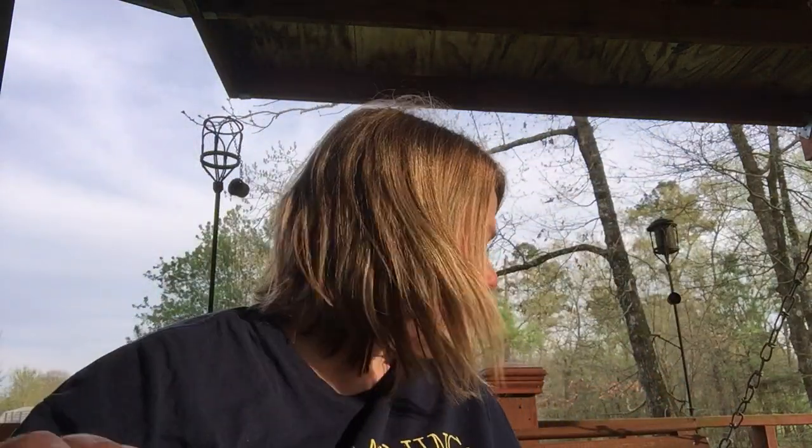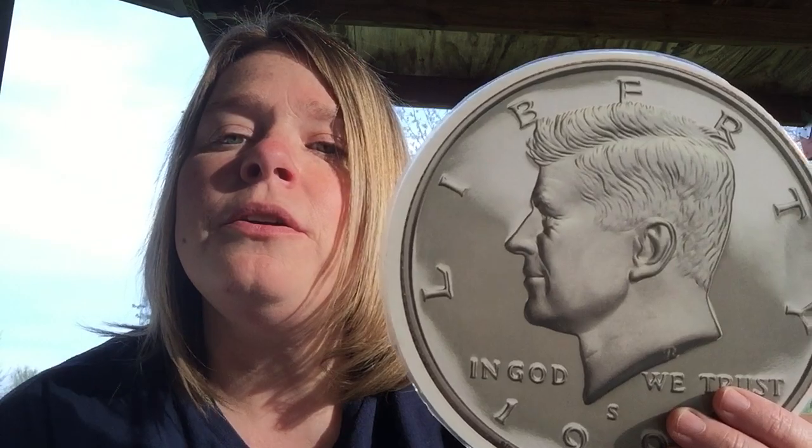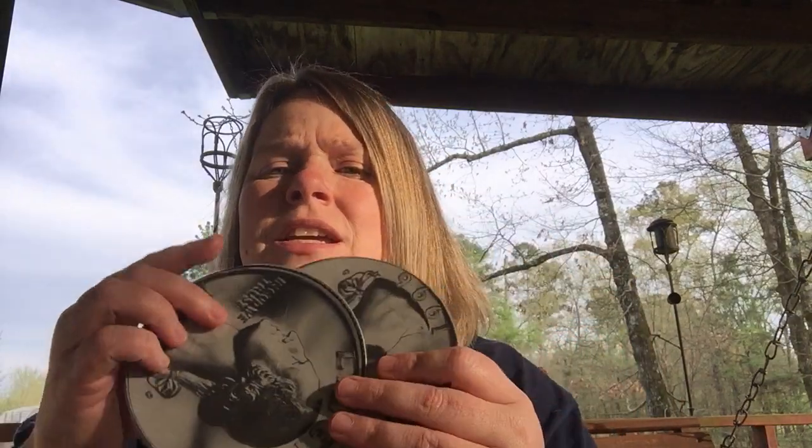This is a quarter — 25 cents. And then our biggest coin that we have is what? What's that called? It is a half dollar and it's worth 50 cents.